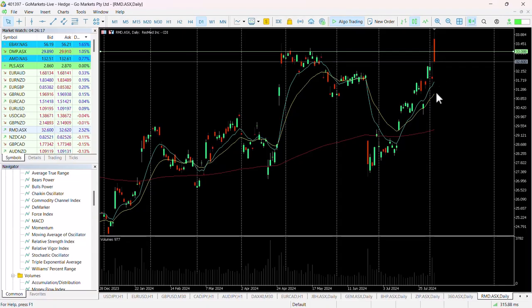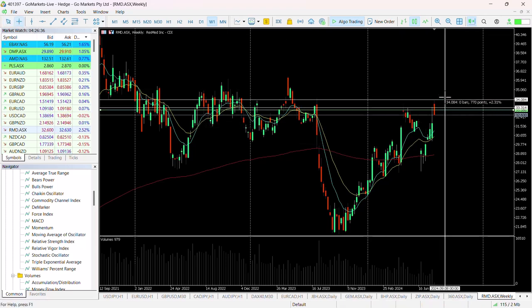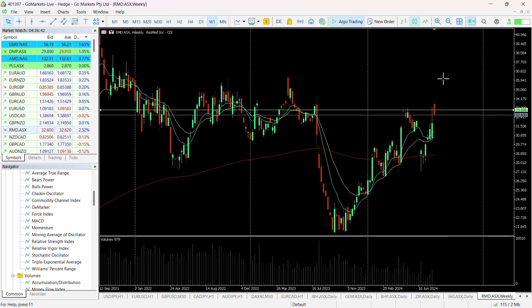You can see here, though we're off the highs of the session as we are across the markets, we are actually pretty well near this key level around about $33.08. If we pop it on the weekly chart, you can see the significance of this level — lots of previous price action around it — with a potential move up, should we close above it, of around about 8% up towards this $36 mark.